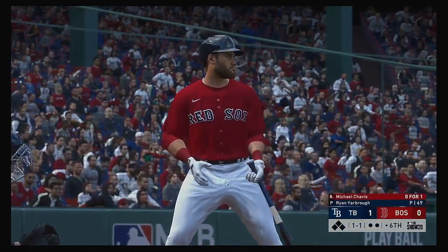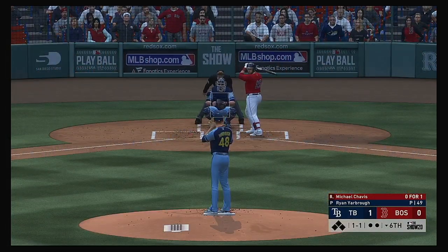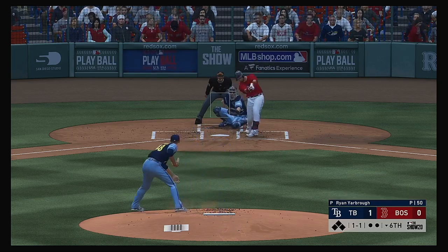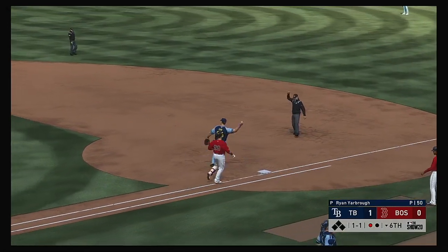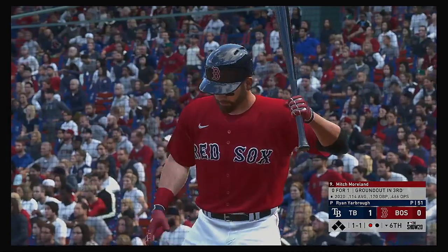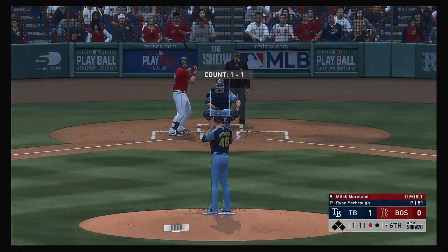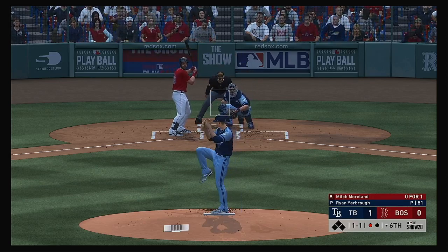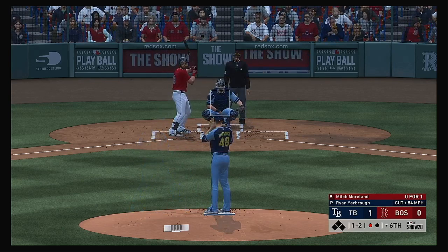Ready for another chance, Michael Chavis, he'll lead off for the Red Sox here in their half of the sixth. From the windup, the 1-1 pitch — ground ball right into the shift and a good throw gets him. One out now. To the plate, Mitch Moreland, he's 0 for 1 thus far. Laid off but called strike, that caught the outside. He swings through the curveball — two down.